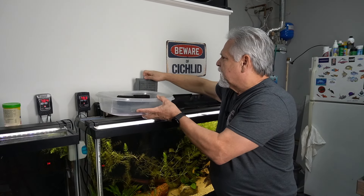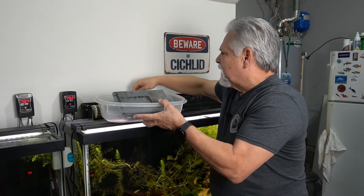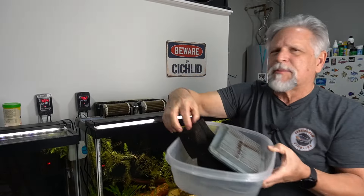One of the most common things I hear is: I did a water change and now my fish are hanging out at the top, they're not swimming right, they don't look right, something's wrong.